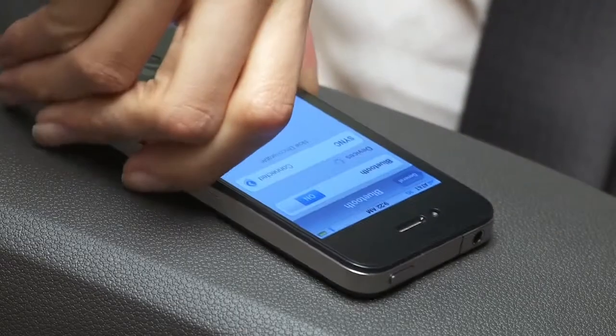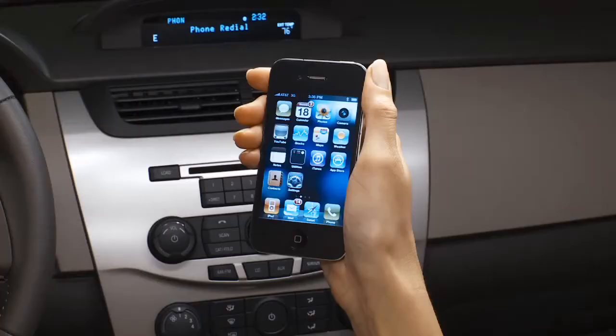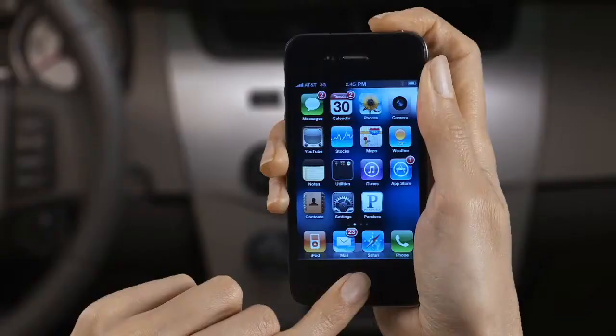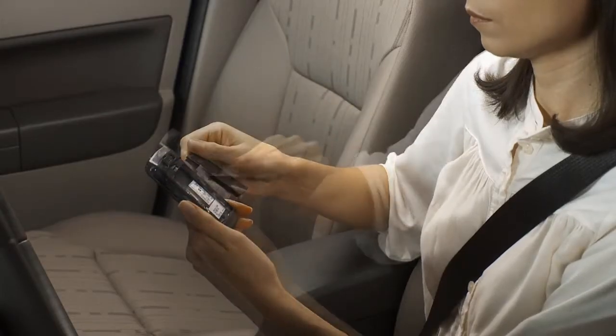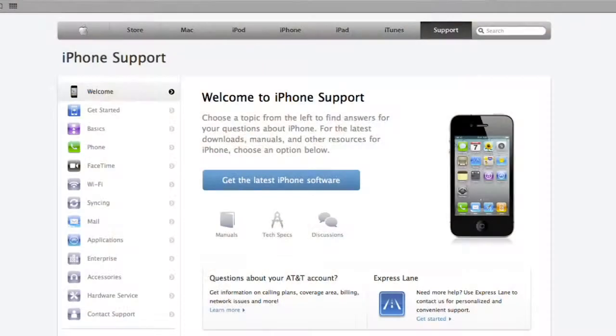Your phone controls Sync and communicates with it to make and receive calls. If you're having problems with calls, try turning your phone off and on, resetting it, or removing your battery, waiting 30 seconds, then reinserting it.